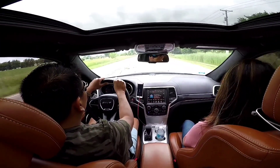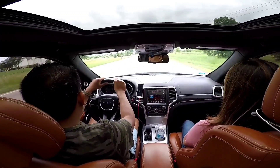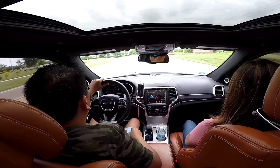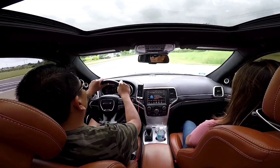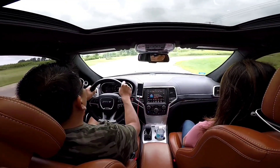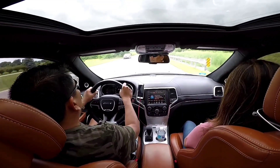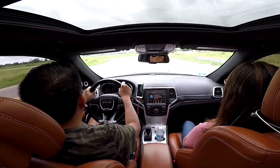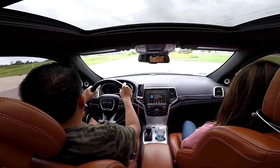We were averaging about 10 miles per gallon on a weekly basis with regular driving. Obviously it goes down significantly when we tow our toys or our boat.